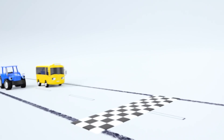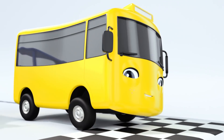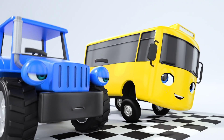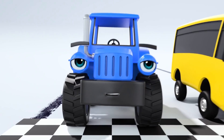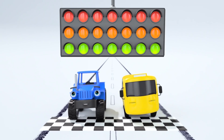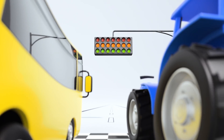Here comes Buster the bus and Terry Tractor. It looks like they're about to have a race. Buster looks very confident, doesn't he? Terry doesn't seem too impressed. I wonder who's going to win. Here we go. Ready, set, go!